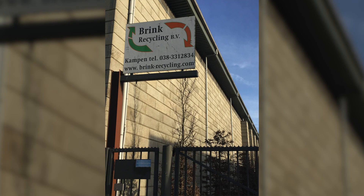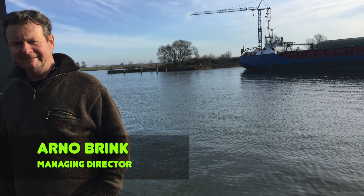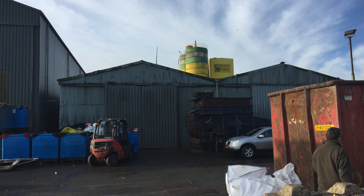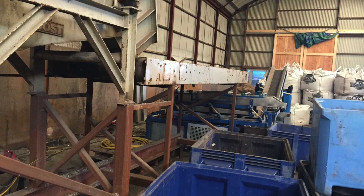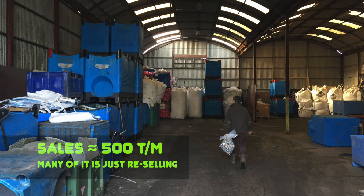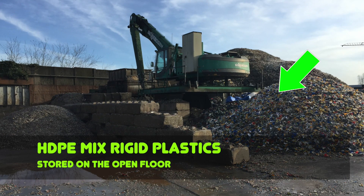Now we are at Brink Recycling. This family business is over 50 years old, with the last 20 years in plastic recycling. The current owner Arno Brink runs the company with his family — they are the main, or perhaps the only, employees. Only by doing almost everything with their own hands can they keep costs at a minimum level and survive in competition. Recycling volume is up to 500 tons per month, and again, many materials are just resold. Specialization is HDPE rigid plastics.